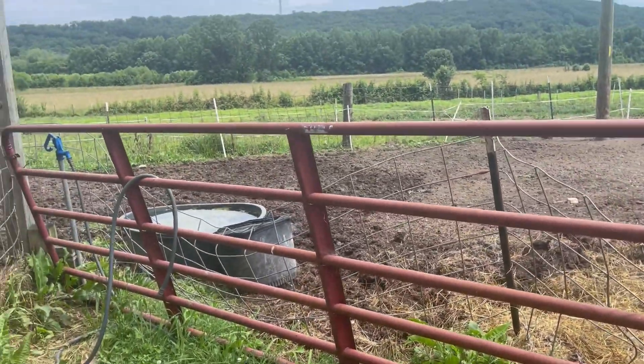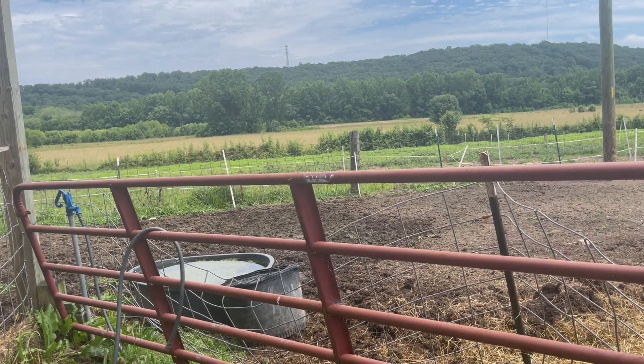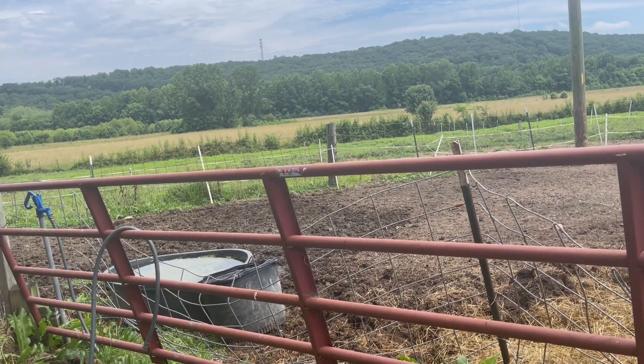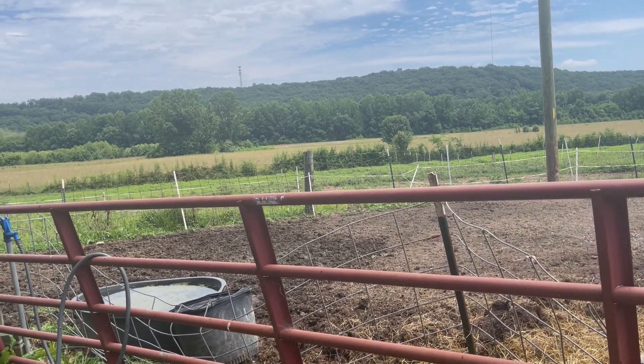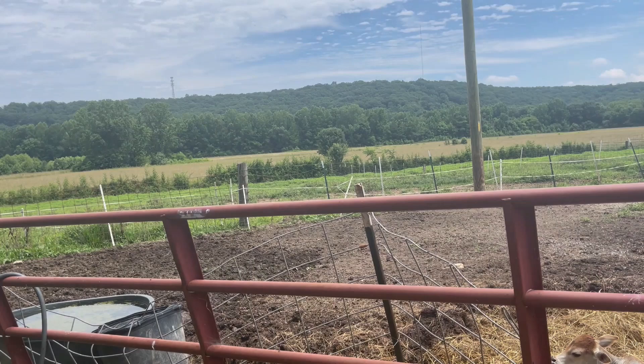If you've seen any of my garden videos, this is where I came and got manure for my garden. Farms are a great tribute to the community. If you have local farms in your area, I urge you to go check them out — it's probably the best produce you'll ever have unless you're raising it yourself.